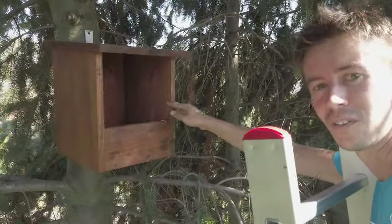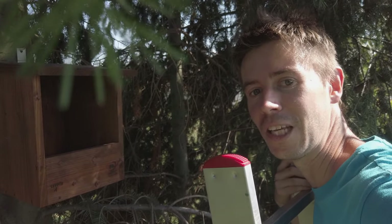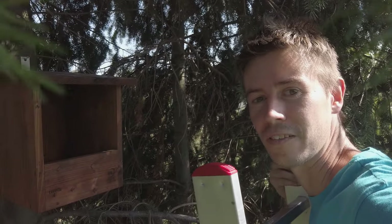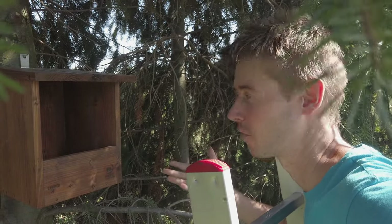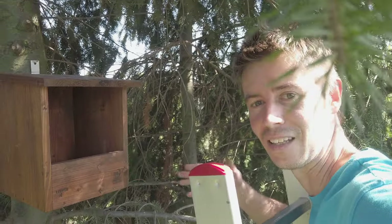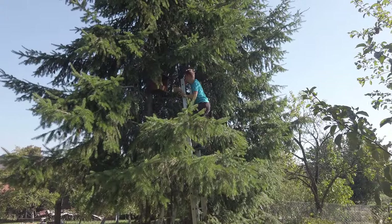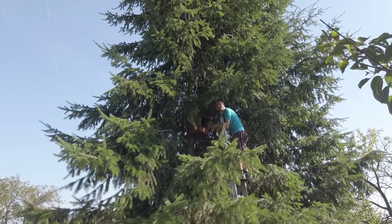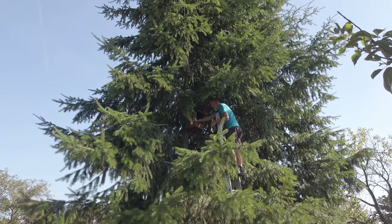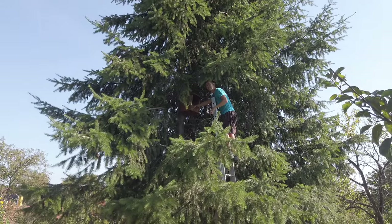Look how strong it holds. There are five screws in there and we need to put something soft in there as well because the owls won't bring it themselves and they like it when there is something soft. I am now putting the hay in and it will be so comfy. If the owls won't show up I would be really disappointed — they should love it here.